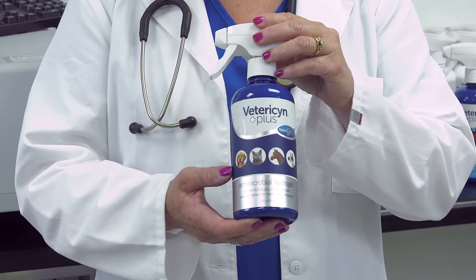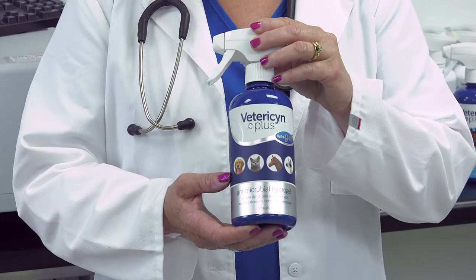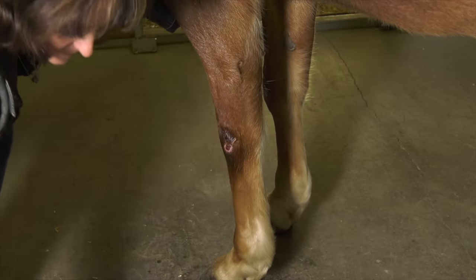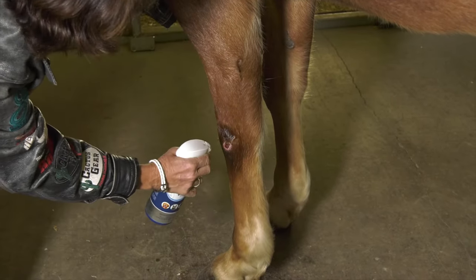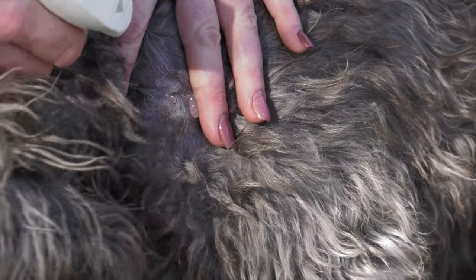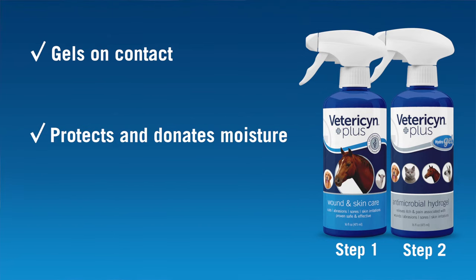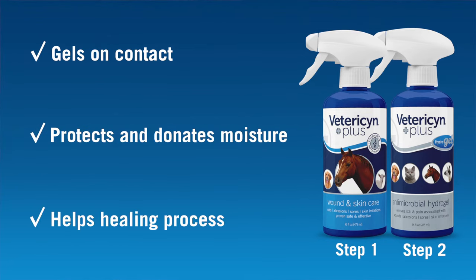After flushing and cleansing the wound, the next thing you must do is moisturize and protect it. For this, I recommend the Vetresen Plus antimicrobial hydrogel. Simply spray directly on the wound site after it has been cleaned with Vetresen Plus liquid. The hydrogel will spray a mist and then gel on contact to form a barrier over the wound that soothes, protects, and donates moisture, all of which helps the healing process.